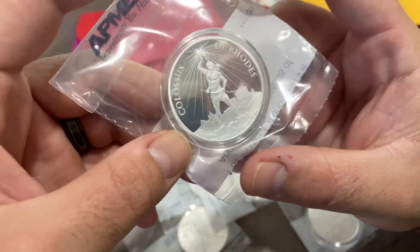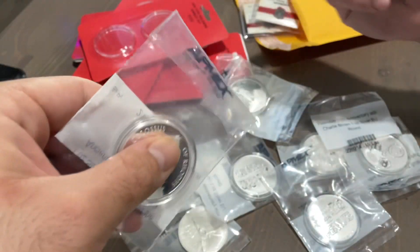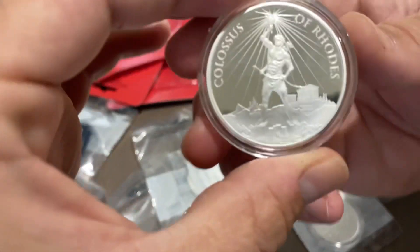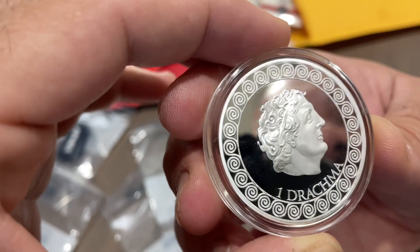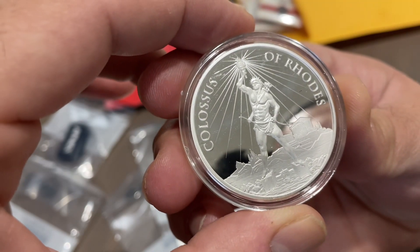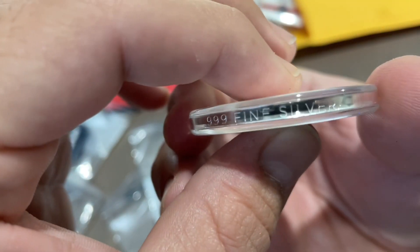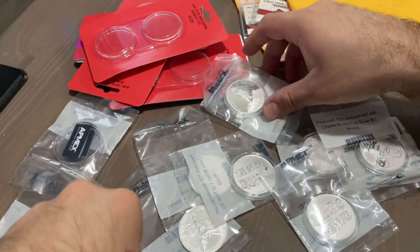All right, this is what I got in the mail — the Colossus of Roads. I didn't want to get these at first, but I needed supplies and didn't know what to get, so I said screw it. The Colossus of Roads — this is going to be a potential flipper. 7,777 minted — very cool. I honestly love the reeded edges here. I'm not taking it out of the capsule, but very nice. I got three of them.